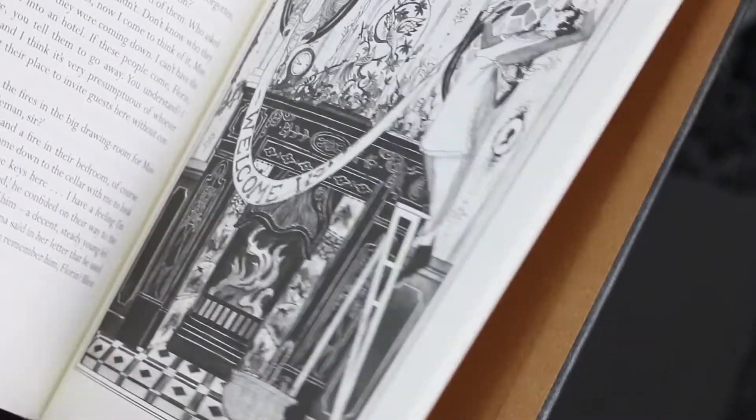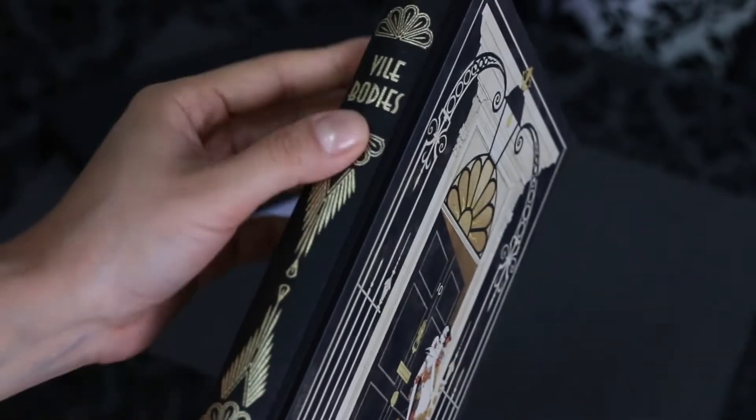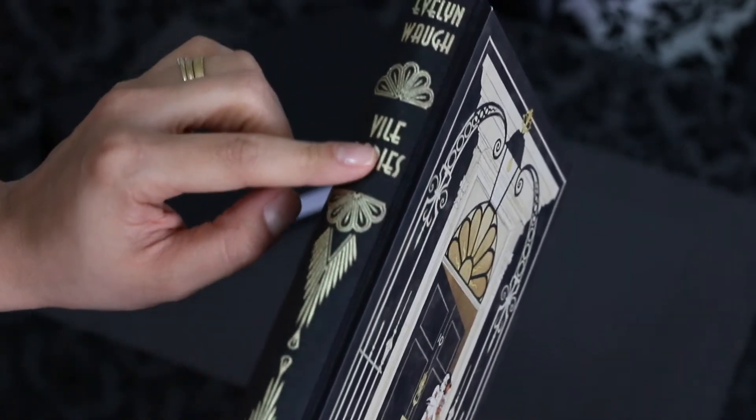This end paper — this copper shiny end paper — is absolutely beautiful, but the spine is my favorite part of this book. It's really really gorgeous and they look great on the shelf.